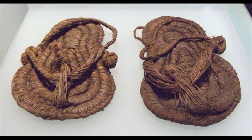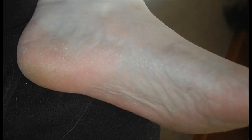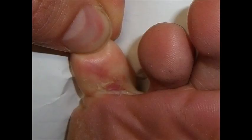Whatever the reasons, it is a very painful condition and needs to be treated by a foot specialist as soon as possible. Let us have a look at a few of the symptoms of this kind of disease.